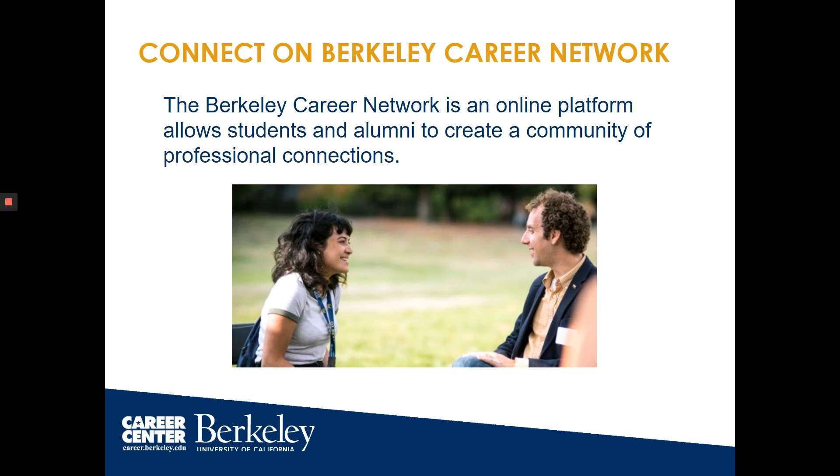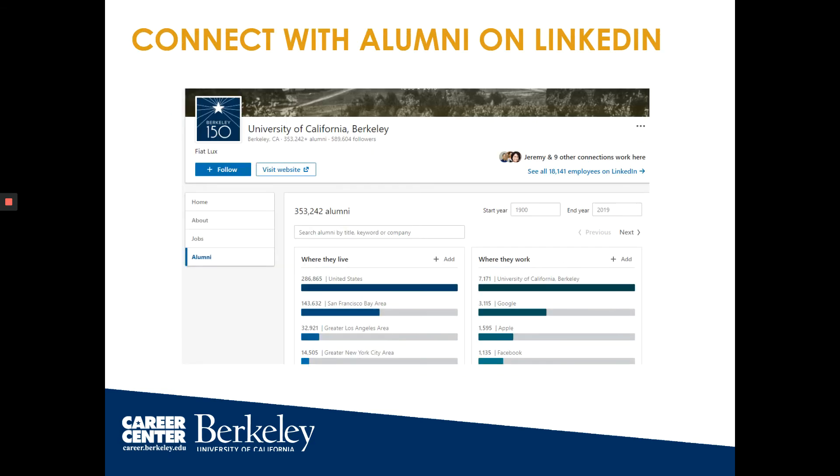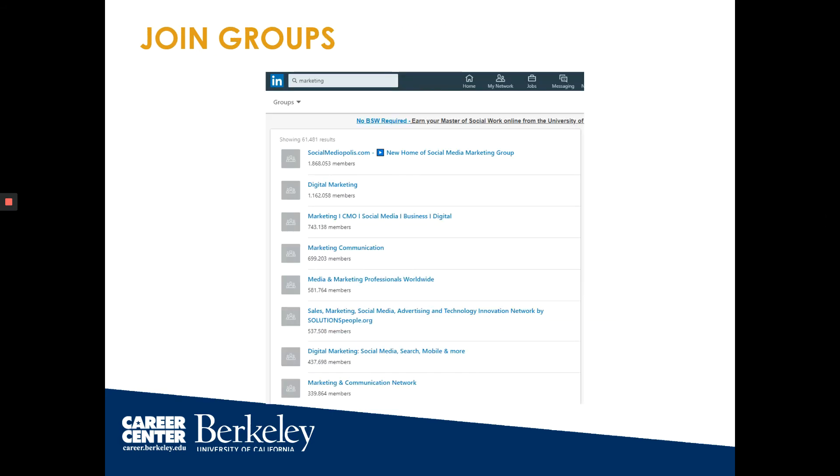So where do you get started? You can use the Berkeley Career Network — an online platform that allows students and alumni to create a community of professional connections. You can reach out to alumni who are willing to help, whether it's reading a resume or providing a job shadowing opportunity. You can also find alumni on LinkedIn by going to the UC Berkeley page, clicking on the alumni tab, and filtering by location, where they work, what they're doing, and their major. You can also find professionals by looking for groups on LinkedIn.